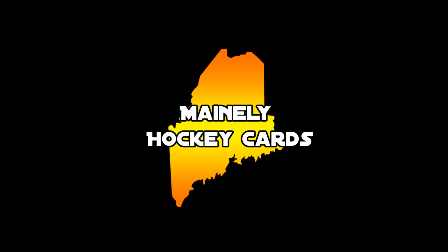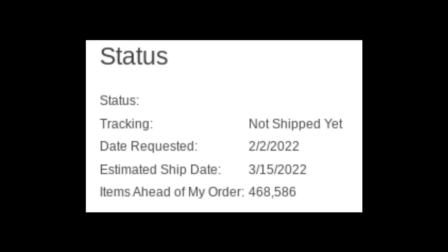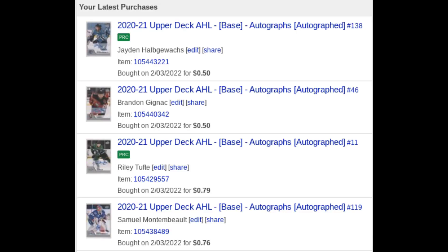What's up everyone, MainlyHockeyCards here, and today, as with every month, I'm going over my January eBay purchase recap, as well as my recent COMC shipment I've requested, so you guys can see exactly what I've been buying, the prices I've been paying, and an inside look on cards I'm investing in.